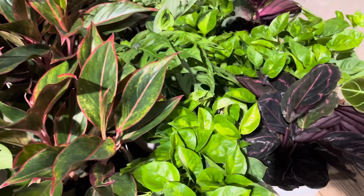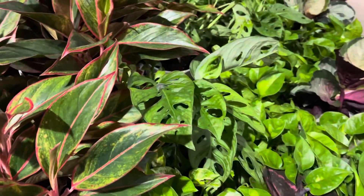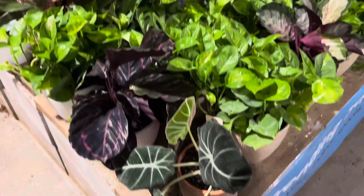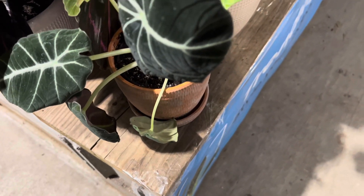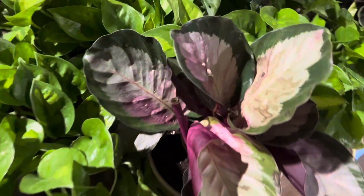There are also more Alocasia polly here, as well as some palms and a lot of aglaonema. These aglaonema are the red siam, I believe. Down here are some Turen Tropicals, and it looks like there are quite a few pots of global green pothos and calatheas.